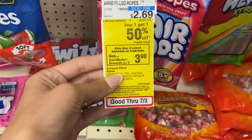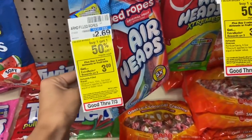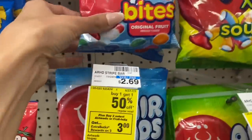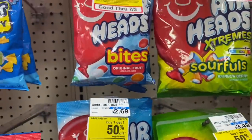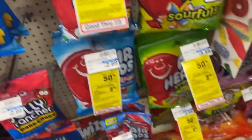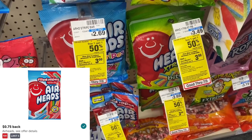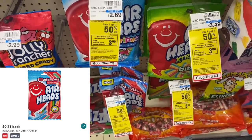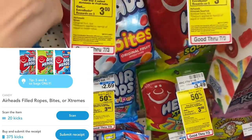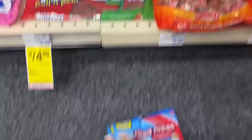The next deal is on Airheads — select products are buy one get one 50% off at $2.69, and buy three get a $3 Extra Care Buck. You want to grab the Airhead Filled Ropes in the five ounce bag or the Airhead Bites in the six ounce bag — these also qualify for an ibotta rebate. Without any coupons, you'd pay about $8.07, get a $3 Extra Care Buck back, get $3 on ibotta (75 cents per bag on four bags), and get $1.58 back on Shopkick, making the final cost $0.49 for all four bags.